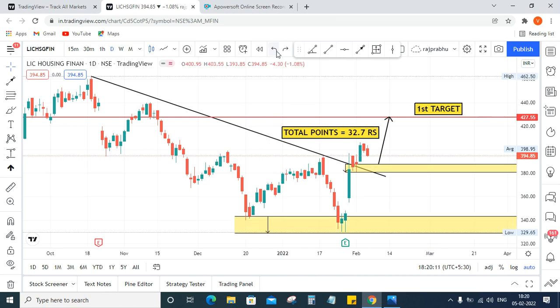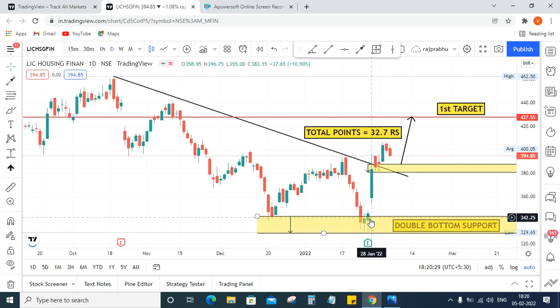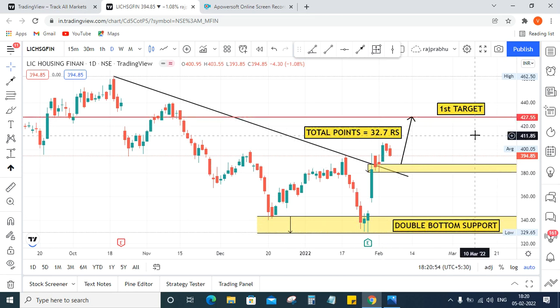This looks like a double bottom. You can see a W shape here — this looks like a W, but the price is slightly making a very low. It's okay, we can still see this as a double bottom. I am giving this as a target for this level because the W started from this level, so this is a perfect and safest target, as many prices have reversed from this level.